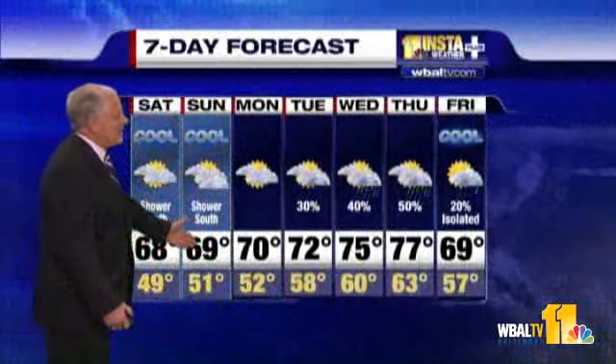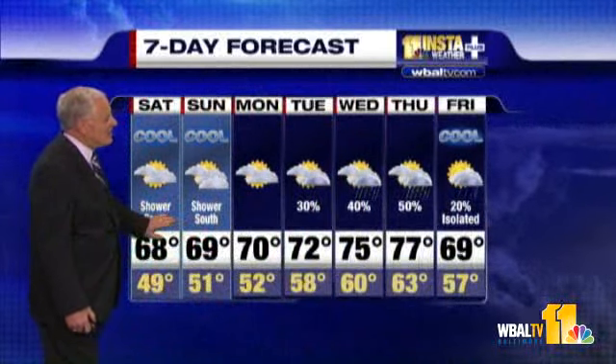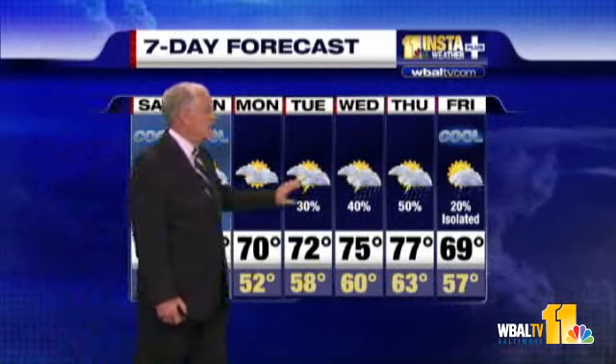Here's our forecast: 68 tomorrow and 69 on Sunday. Stays cool with showers to the south — they'll be scattered — and mostly cloudy skies. Rain chances really kick in midweek next week, and it'll be on again, off again for most of next week.